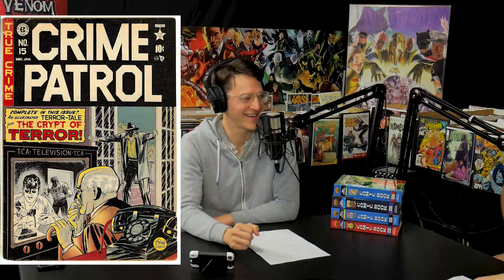Number 9 is actually one of my personal grails I've been after for a long time. Shout out to John Hill who showed me the first one I've seen — Crime Patrol number 15. This is the first appearance of one of the godfathers of horror, the Crypt Keeper. We know the Crypt Keeper from Tales from the Crypt, a very popular EC golden age run, and also a very good HBO show.